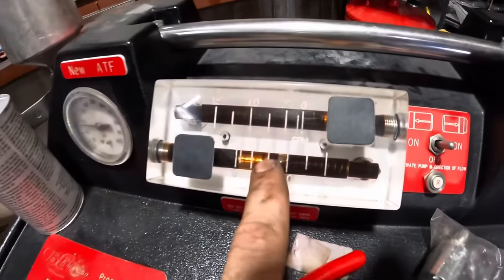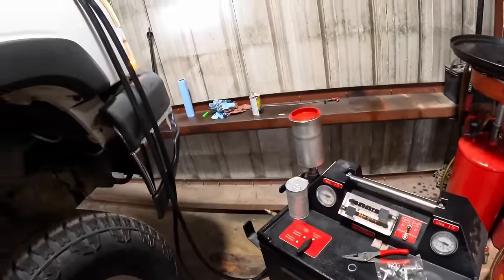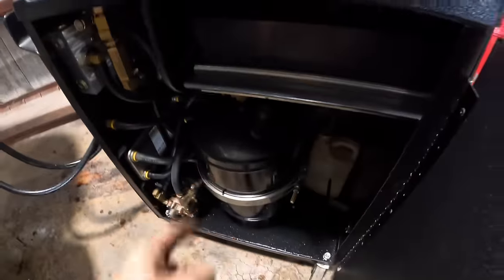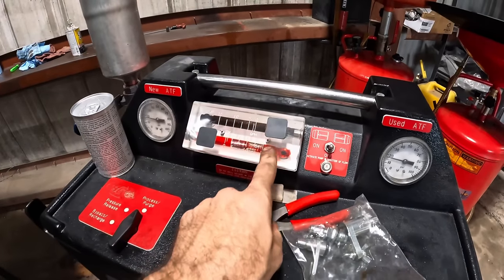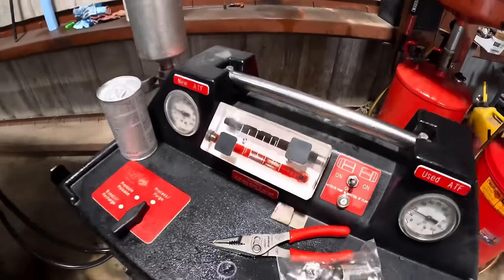We can head over to the trans machine and begin the process. Our fluid is just as nasty as ever. Pressures are still good. Beginning process now. At this point, the vehicle is pumping old trans fluid into the machine — into a two-stage bladder tank. The tank already has new fluid in it, and as it's pumping in the old fluid, it's pumping new fluid straight into the transmission. So we're going to get the most complete fluid exchange possible.